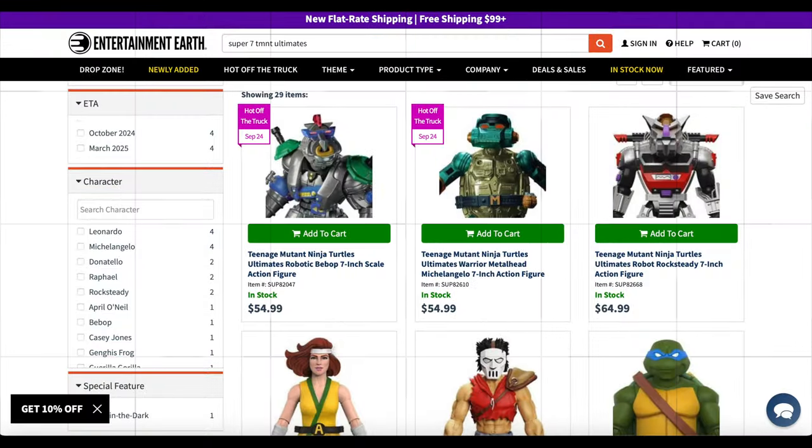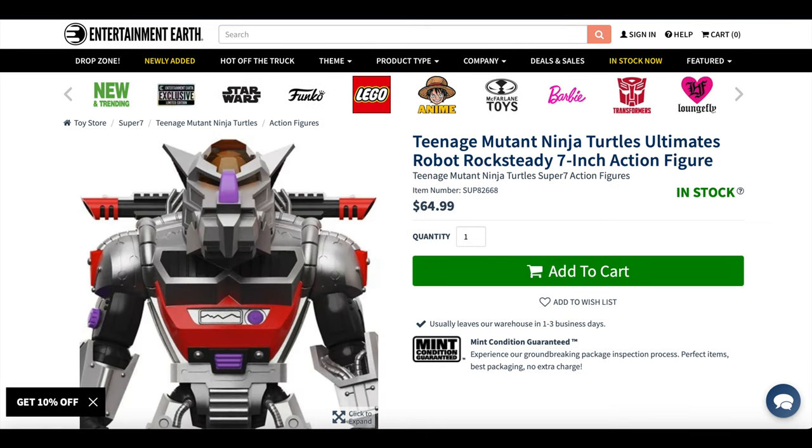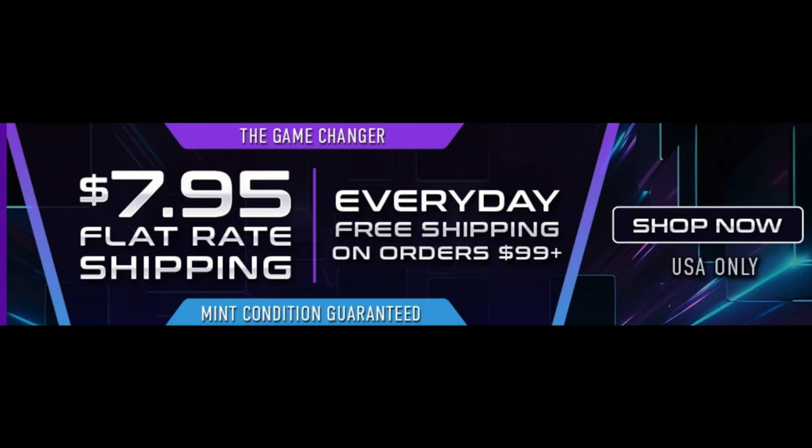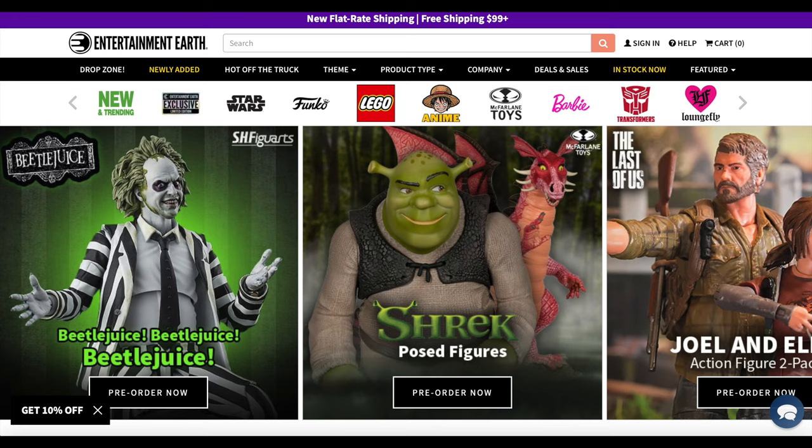Mine came in from Entertainment Earth — I use them myself and highly recommend them. Robobop and Robosteady are in stock now, and you get 10% off with my links in the description. Super 7 also has pre-orders up for the 2003 TMNT series, which a lot of people were ecstatic about. They have $8 flat rate shipping that guarantees mint condition delivery, and I've never had a problem with that. It's also free shipping on orders over $99, which in this day and age with collectibles is not hard to hit.